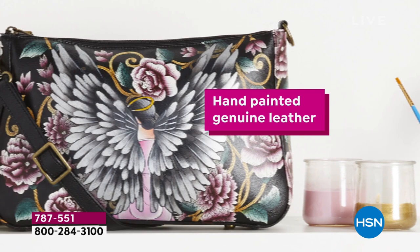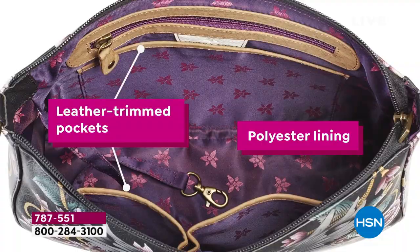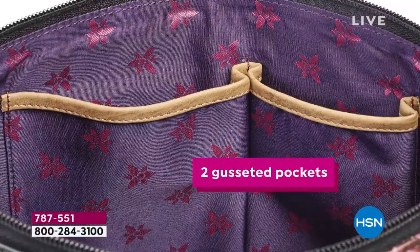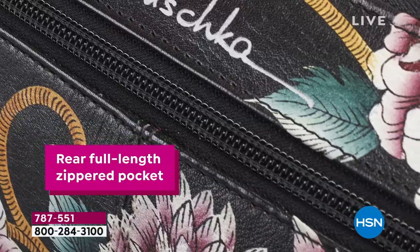Are you ready for a new bag, a new silhouette, new artwork? It's here — months and months in the making. It's everything: not only genuine hand-painted leather, you can wear it two different ways. There's a shoulder strap, there's a crossbody strap, there's leather-trimmed pockets, there's a wall pocket, open pockets, storage, and organization. It's nice and big — about 12 inches by 8 inches — plus a nice long 52-inch crossbody strap.